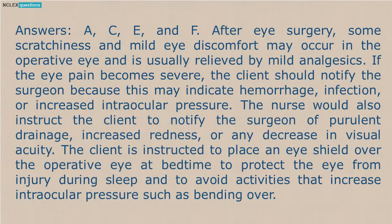After eye surgery, some scratchiness and mild eye discomfort may occur in the operative eye and is usually relieved by mild analgesics. If the eye pain becomes severe, the client should notify the surgeon because this may indicate hemorrhage, infection, or increased intraocular pressure. The nurse would also instruct the client to notify the surgeon of purulent drainage, increased redness, or any decrease in visual acuity. The client is instructed to place an eye shield over the operative eye at bedtime to protect the eye from injury during sleep and to avoid activities that increase intraocular pressure such as bending over.